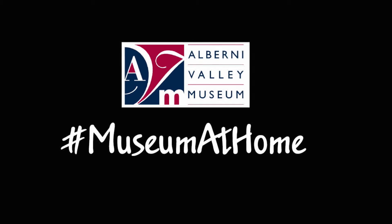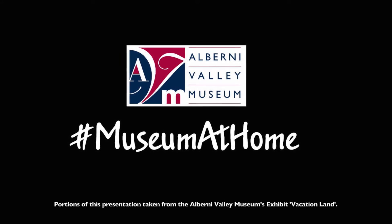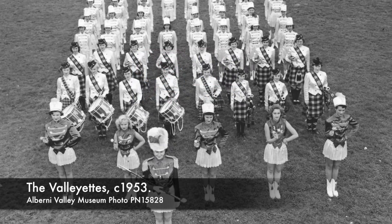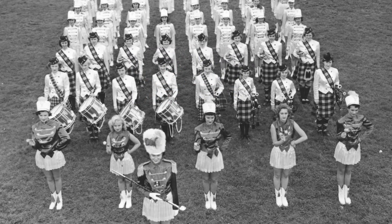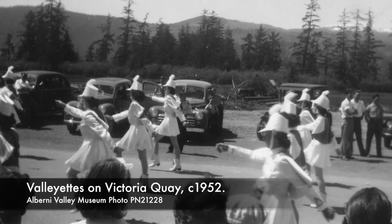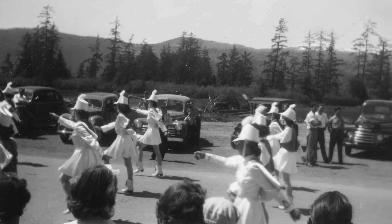Hello, this is Kirsten Smith, Collections Curator at the Alberni Valley Museum. Today on Museum at Home we're looking at the Valliettes. Baton twirling and drum majorettes had become part of popular culture in Canada in the late 1930s and 1940s. It arrived in Port Alberni in 1948 with the Valliettes, a drill team sponsored by the BPO Elks.